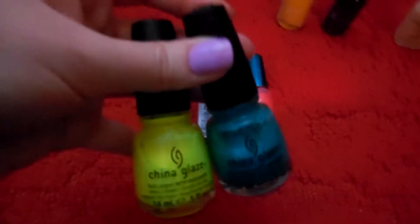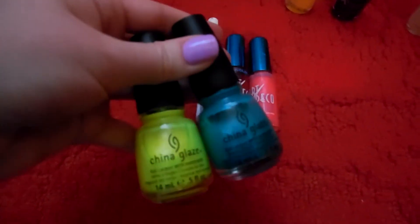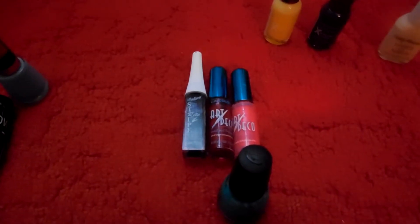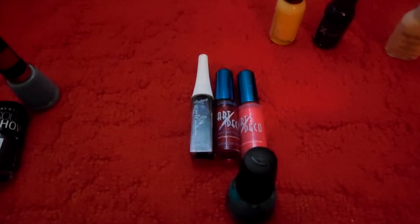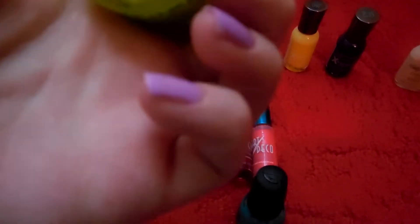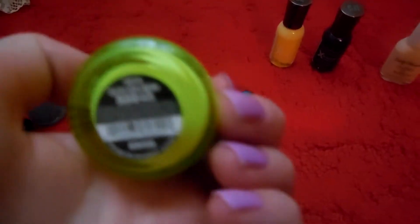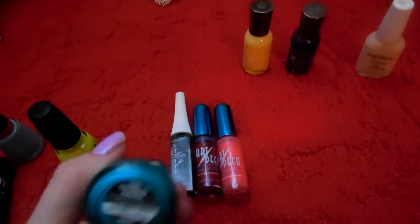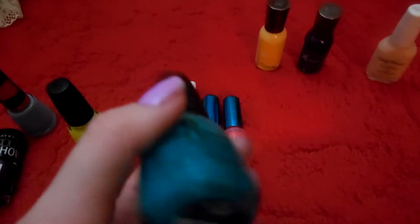Then I have two China Glazes and I got these at Sally's Beauty Supply. They chip as well, even though I'm obsessed with the colors — I do wear them. Oh, you can keep it for 36 months, that's pretty cool. One is Saltic Sun Neon number 1015, and the other one is 1007 Turned Up Turquoise Neon.